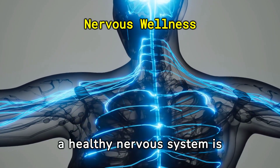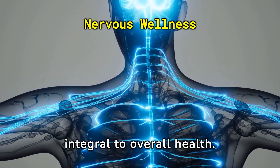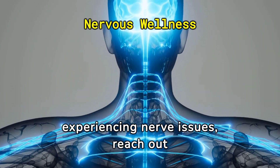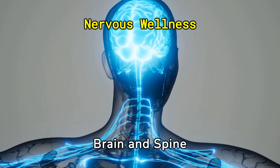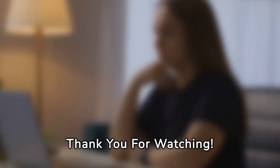In conclusion, maintaining a healthy nervous system is integral to overall health. If you're experiencing nerve issues, reach out to a healthcare professional. We're here to help at the Brain and Spine Neuroscience Institute.